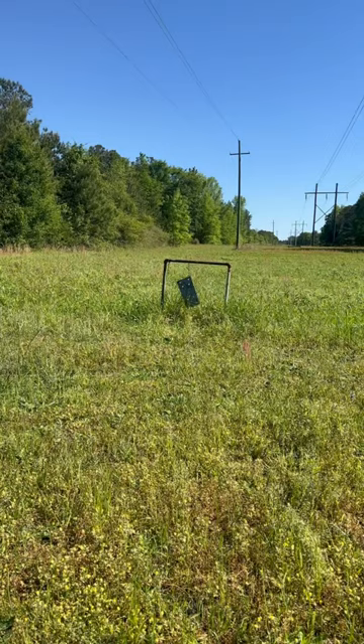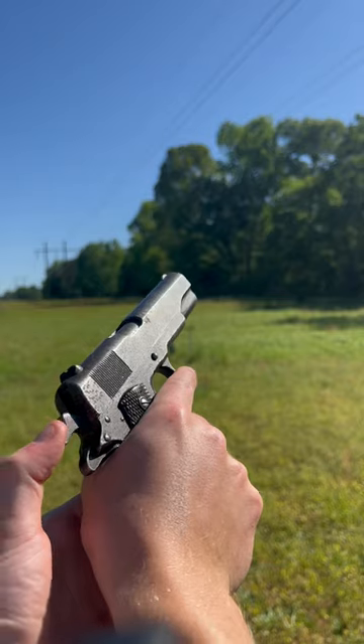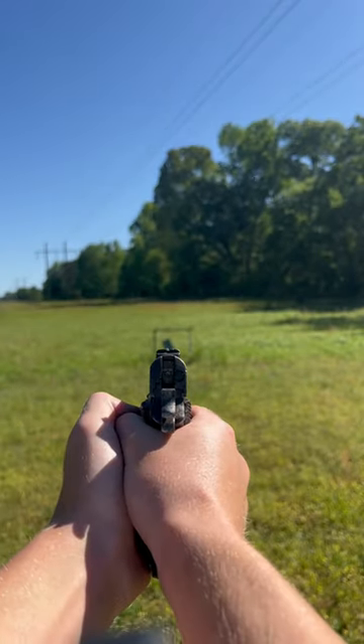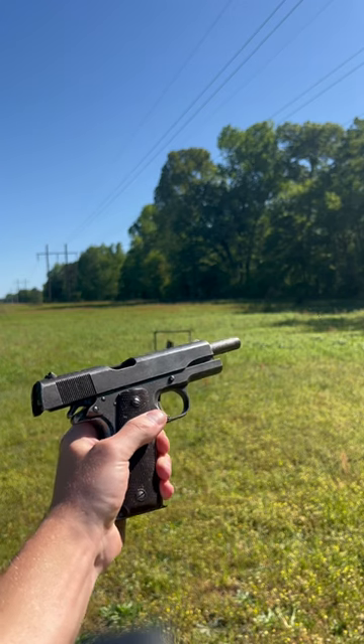If you guys have any recommendations for any other kind of target, please let me know. This thing is just embarrassing. All right, now let's come together and see how John Browning designed this pistol to be shot. Back in 1938, this thing cost only $26.